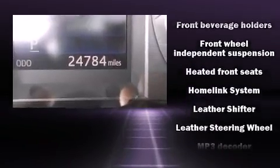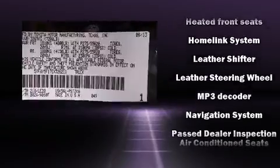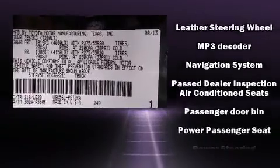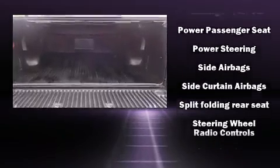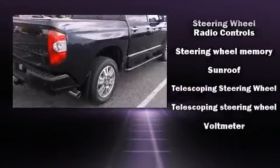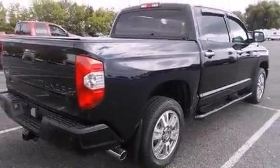Toyota also prioritized safety and security by including dual front impact airbags, head curtain airbags, and four-wheel disc brakes with ABS. Various mechanical systems are monitored by electronic stability control, keeping you on your intended path.